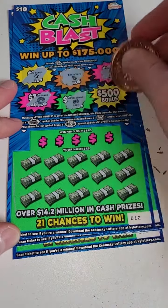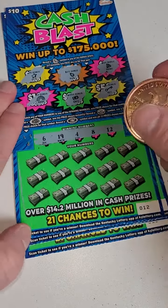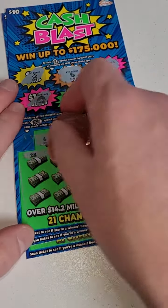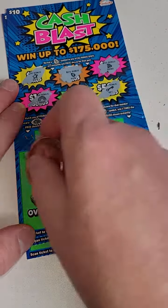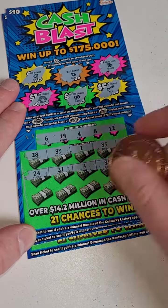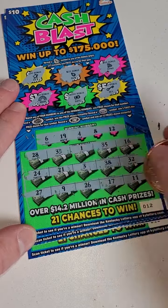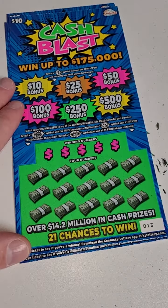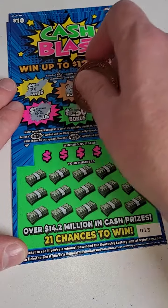We'll see how we can do on these tickets overall. 28, 33, 1, 35, and 16; 24, 21, 3, 38, and 32; 27, 9, 26, 17, and 11. $20 gone just like that, so please play responsibly.